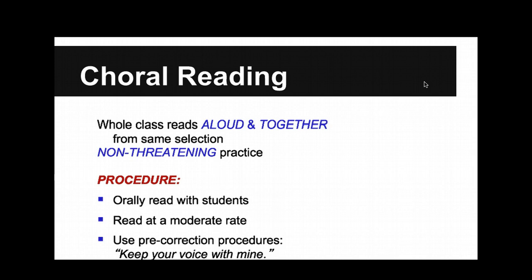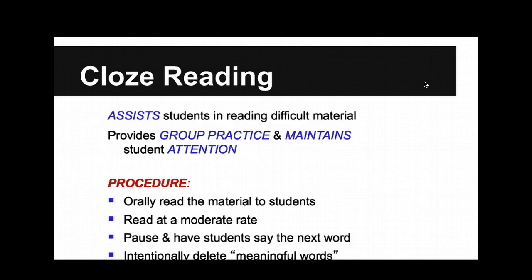You're doing things to kind of prime them. 'All right children, keep your voice with me. Let's look for the periods and watch how I stop.' We call it kind of pre-correcting — you know what kind of mistakes they're going to make. Now, this is cloze reading. Cloze reading is basically where you skip certain words and you want the kids to jump in with those words. If you've ever seen Read 180, they do this where kids are supposed to read the last word of every sentence.